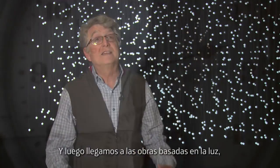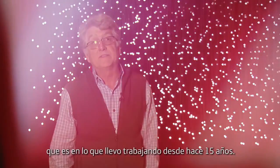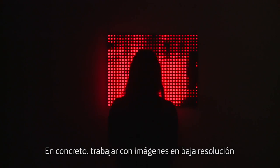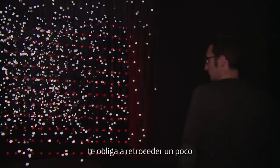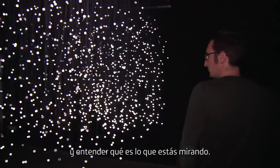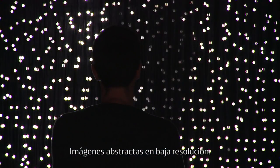Then it leads into my light-based works, which is what I've been working on for the last 15 years — specifically working with low resolution imagery that kind of forces you to step back a bit to understand what it is that you're looking at: abstract, low resolution imagery.